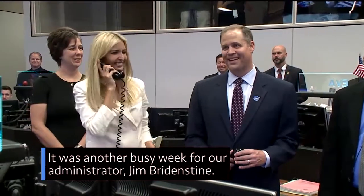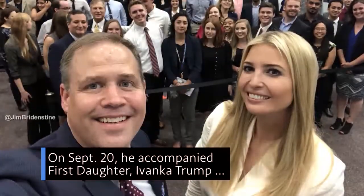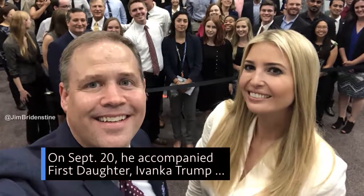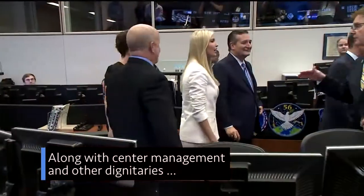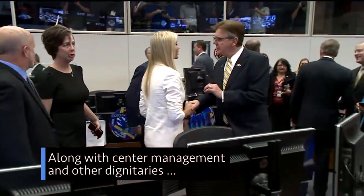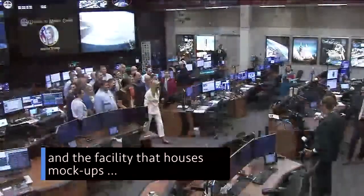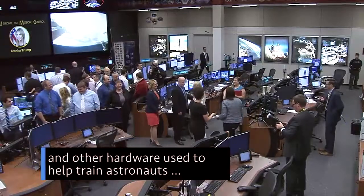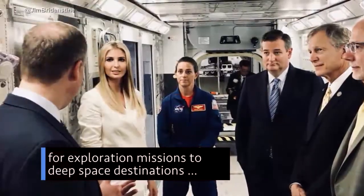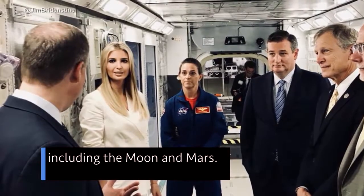It was another busy week for our administrator Jim Bridenstine. On September 20th, he accompanied First Daughter Ivanka Trump on a visit to our Johnson Space Center in Houston. Along with center management and other dignitaries, they toured the International Space Station Flight Control Room and the facility that houses mock-ups of our Orion spacecraft and other hardware used to help train astronauts for exploration missions to deep space destinations, including the moon and Mars.